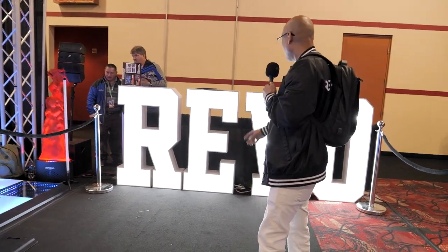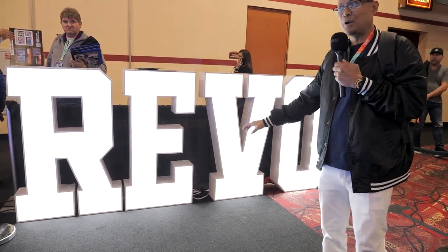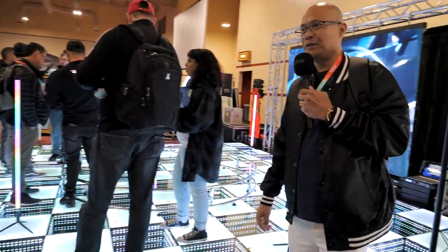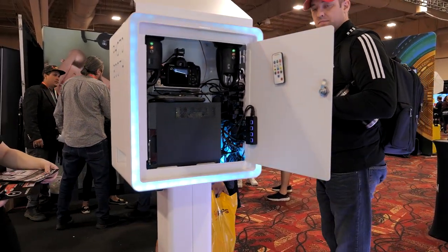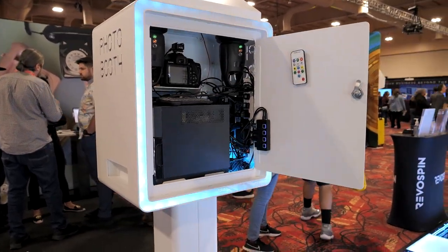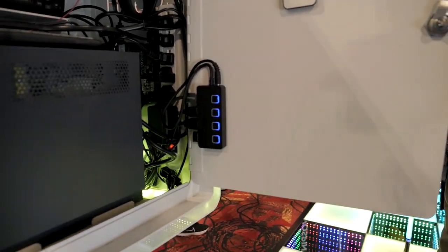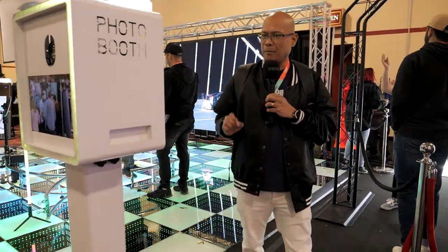We also sell marquee letters — as you can see we have a set here that says Revo. We have the Pandora, our latest photo booth design. The Pandora has a built-in printer, two built-in strobe flashes, and a DSLR camera. The flash shoots up and hits the bounce card. The goal of this design is to create a really sleek photo booth that you can vinyl wrap to make it pop.